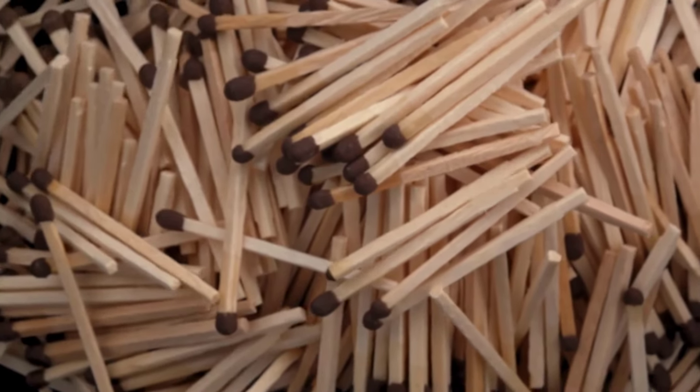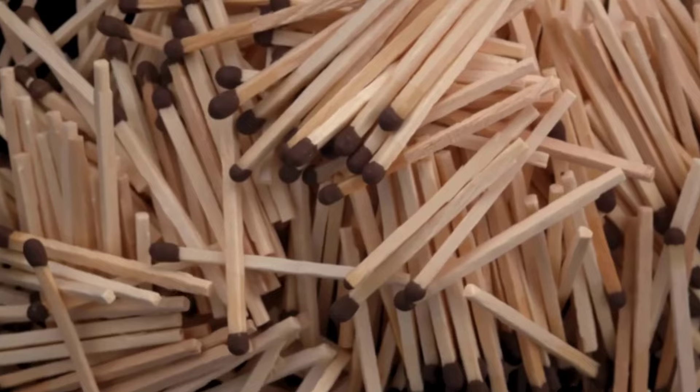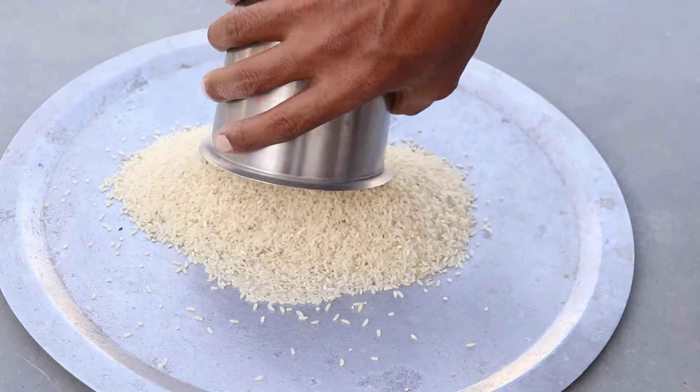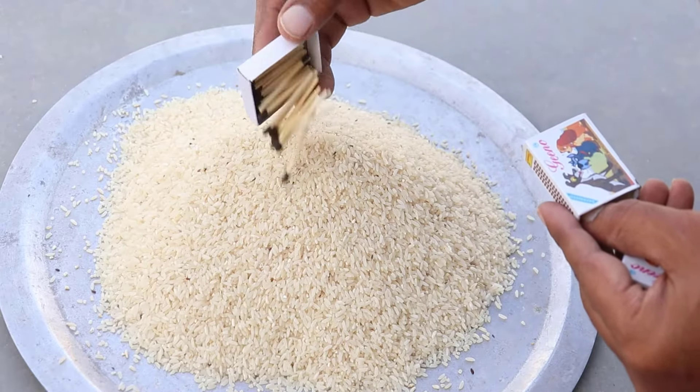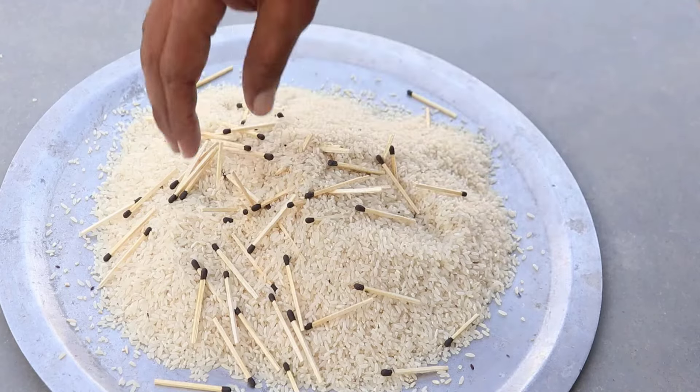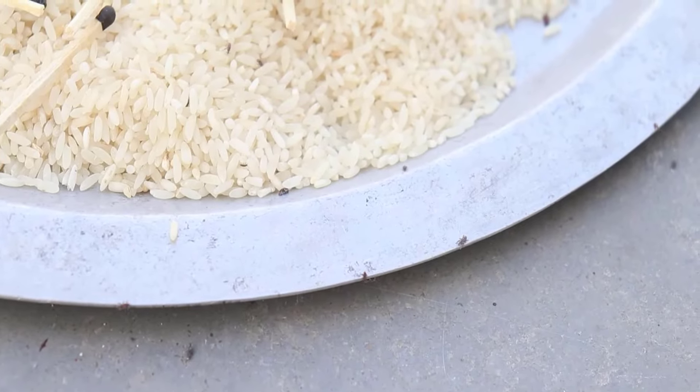Matchsticks are very effective to get rid of rice weevils, because the end is coated with a material that can kill insects easily. Take a tray and put some rice in it, then put 15 to 20 matchsticks in it. Mix and wait for a few hours. You will get amazing results.